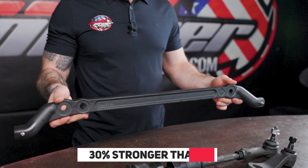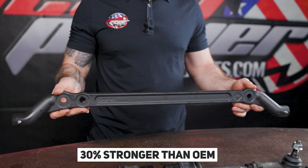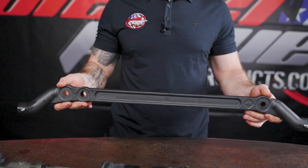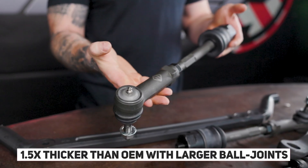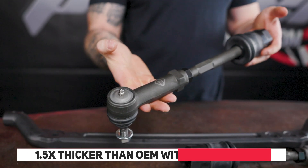The forged I-beam center link is 30% stronger than OEM, which reduces flex in the steering system and creates a strong base for the tie rods to be attached to. The greasable tie rods are one and a half times thicker than OEM and have larger inner ball joints for reduced wear.